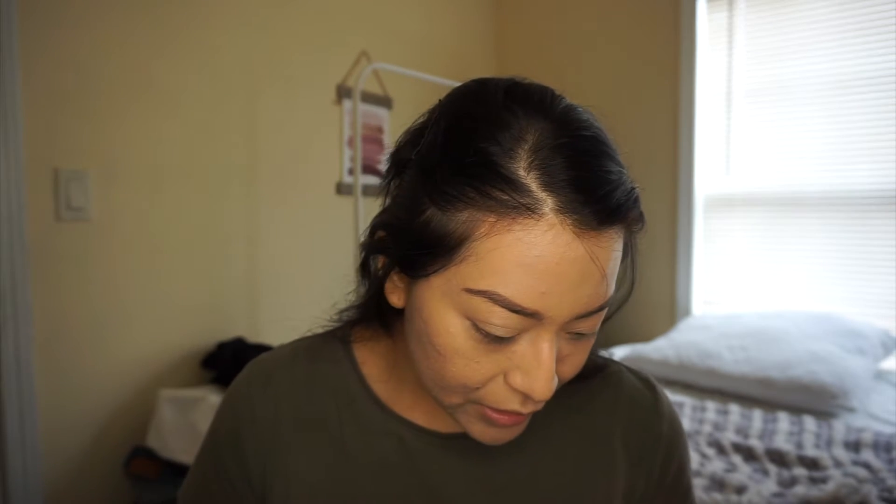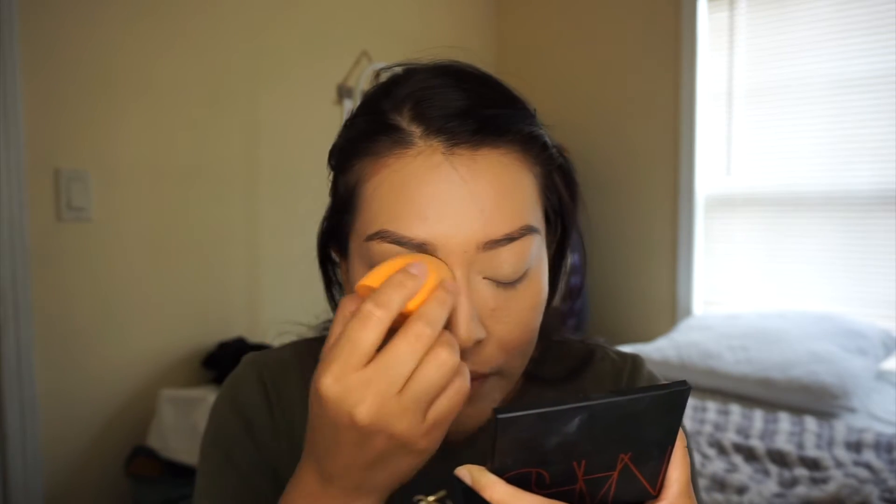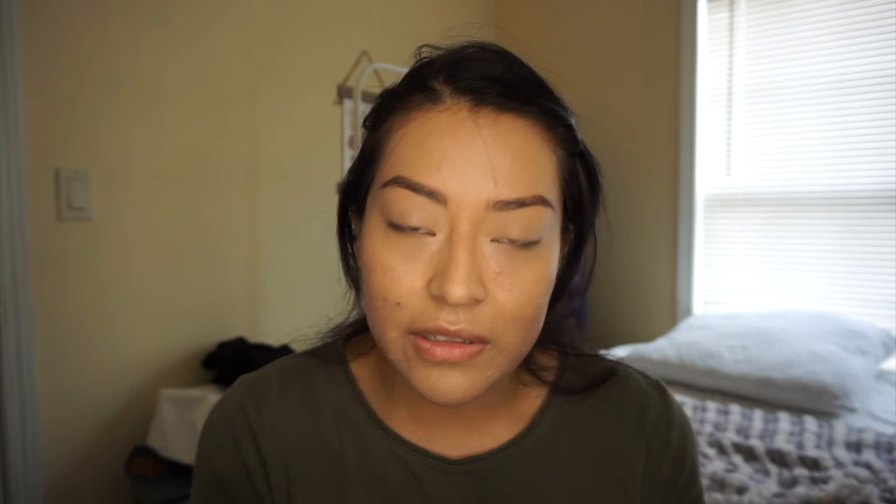I want to do my eyes something different today, so I want to use this Morphe palette. I want to use some of these brown tones because I've literally been so obsessed with brown lately. First I like priming my eyes with a little powder — I think it's face setting powder — and I'm gonna use this little brush and put that all over my eyelids.